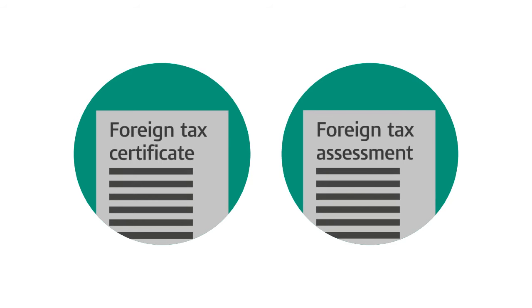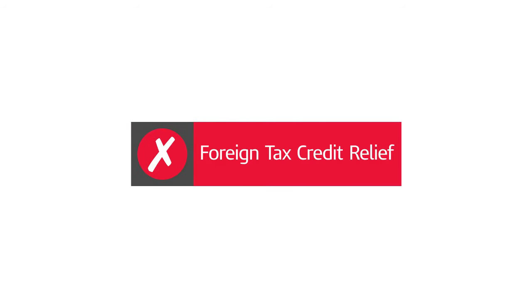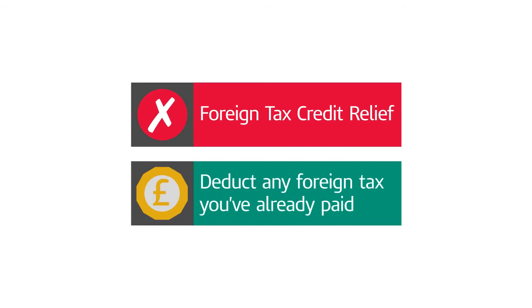You don't need to submit these records when making your claim, but HMRC may ask to see them later. If you're not claiming foreign tax credit relief, you should deduct any foreign tax you've already paid from the amount of foreign income you declare to HMRC.